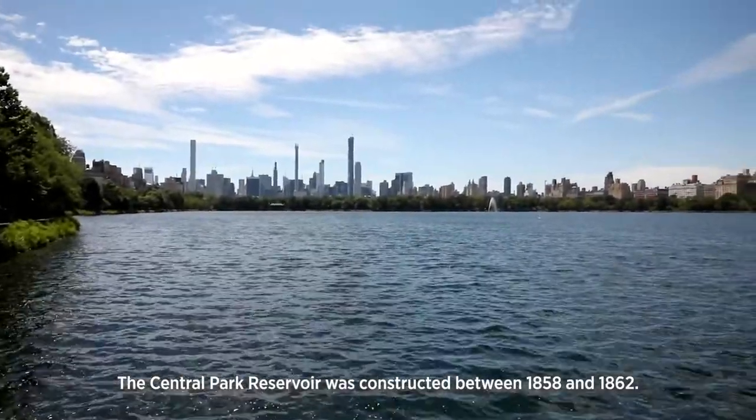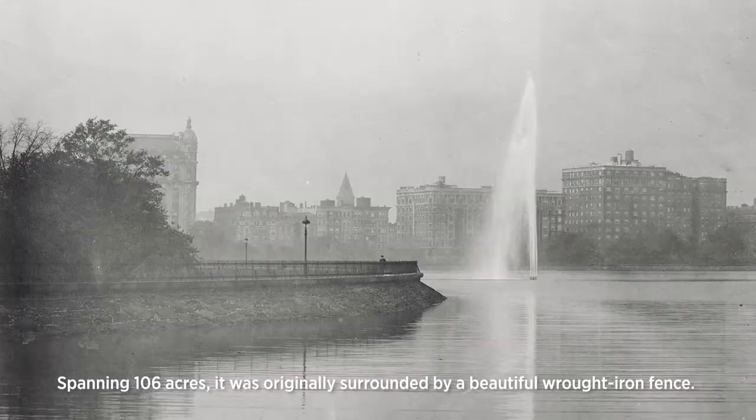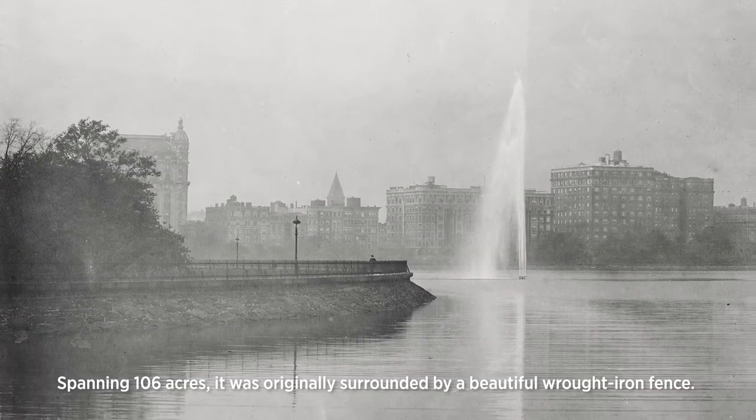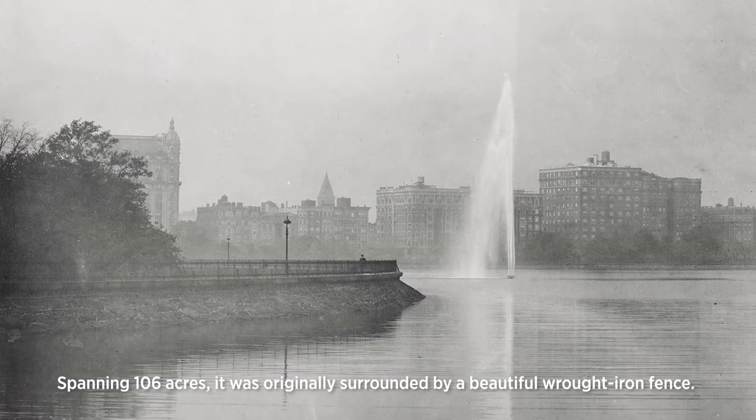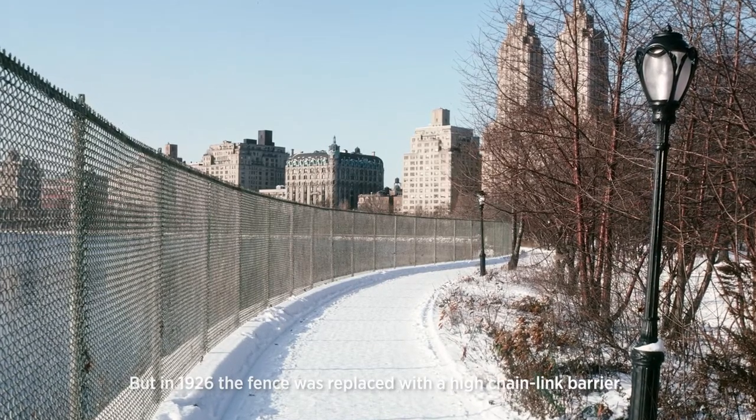The Central Park Reservoir was constructed between 1858 and 1862. Spanning 106 acres, it was originally surrounded by a beautiful wrought iron fence, but in 1926, the fence was replaced with a high chain-link barrier.